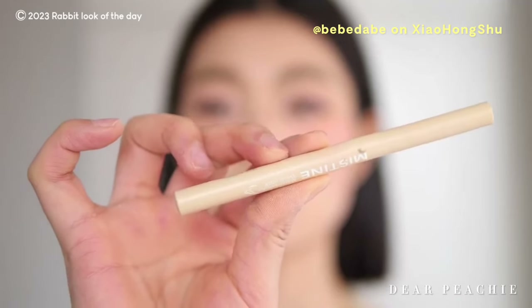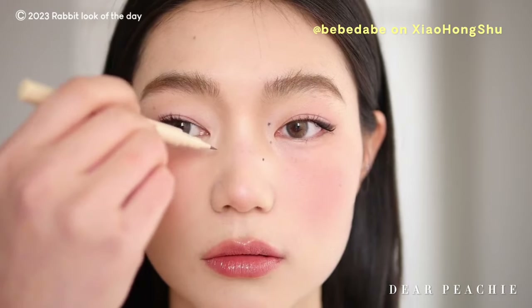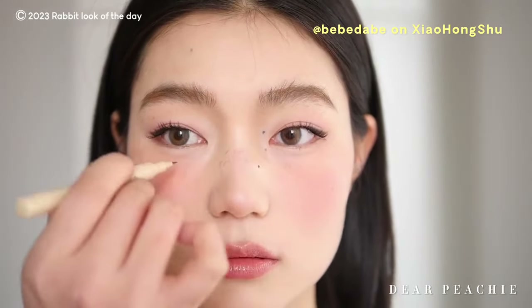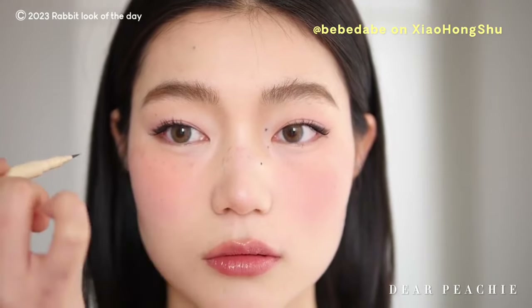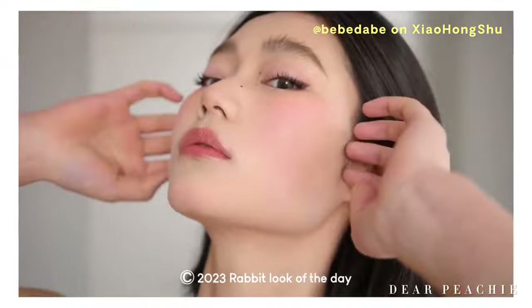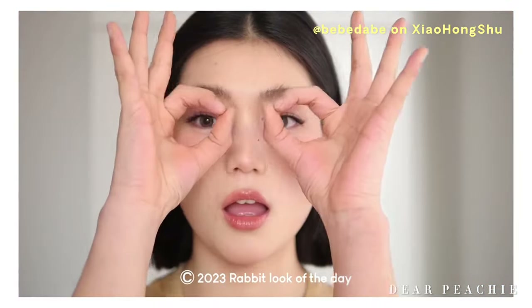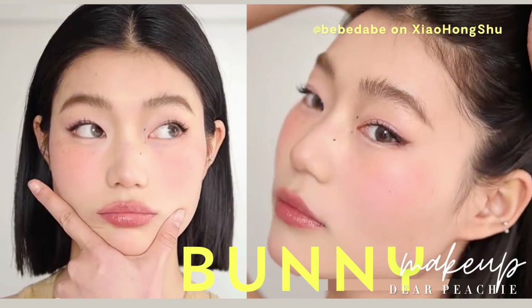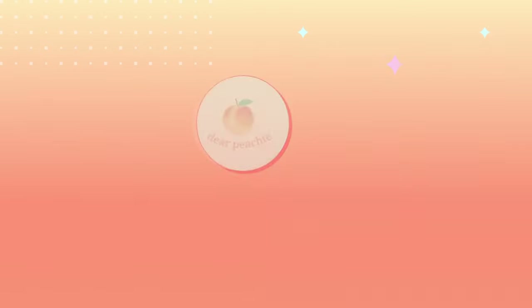For the final touch, Baebae adds faux freckles to the center region of her face using a liquid liner, adding a playful and youthful element that captures the charm of bunnies. She looks absolutely adorable — the warm pink shades, winged liner, and faux freckles create a playful and charming vibe. Are you going to try this look? Let us know in the comments. Thank you so much for watching — see you in the next video!